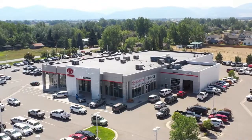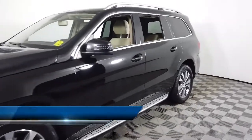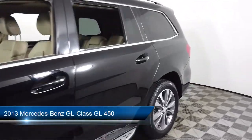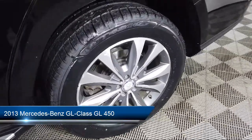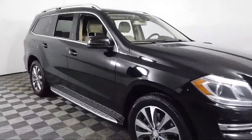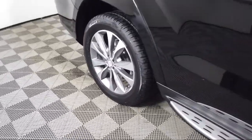Welcome to Toyota Bozeman, and here's a look at another one of our great vehicles for sale. It comes equipped with dual front side impact airbags, 19-inch 5-spoke wheels, Embrace 2 emergency communication system, premium audio system, and MB text upholstery.